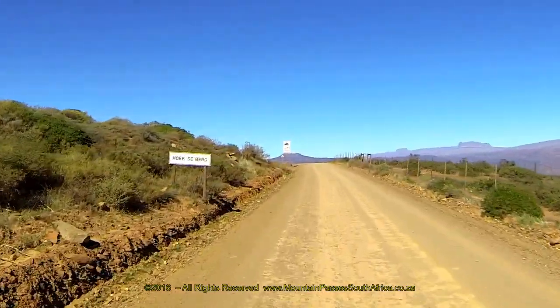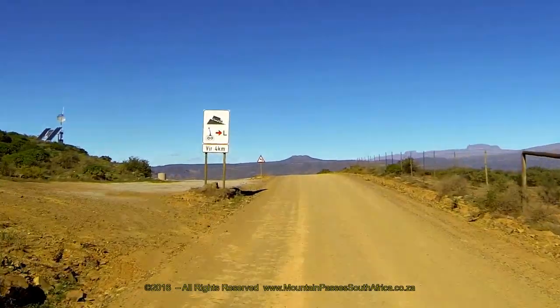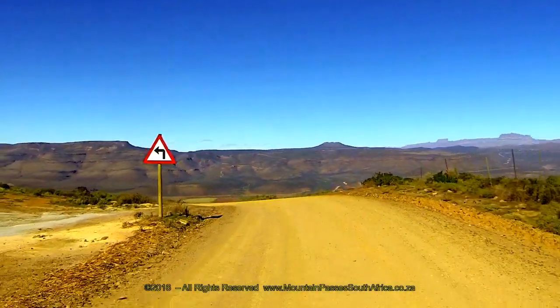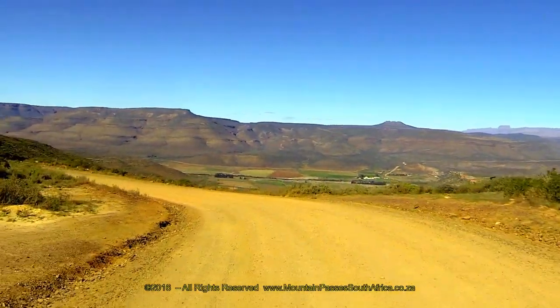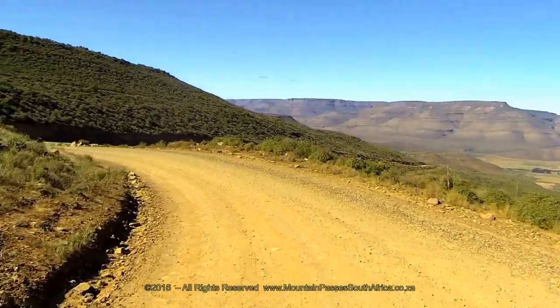The road, designated as the P2262, continues for a further 25 kilometers and terminates at the tiny Moravian settlement of Wuppertal. The pass has been partially tarred and concreted over the steepest sections where the gradient gets as steep as one in five.